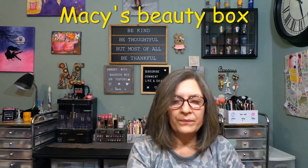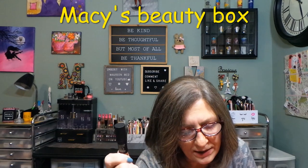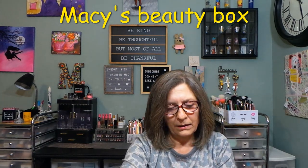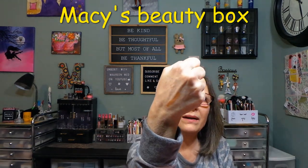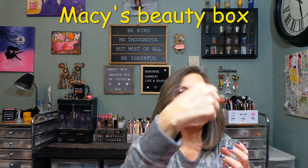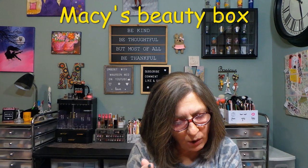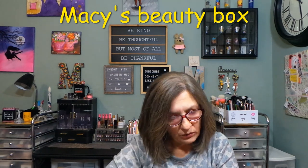This next item is from Nude Stick — Nudies Bronze, full size at $34. It's a contour nudie bronze contour stick. As a contour, it blends right out on my hand. The description says 'go for subtle or full-on sculpted with a bronzing balm' — we'll give that a shot.